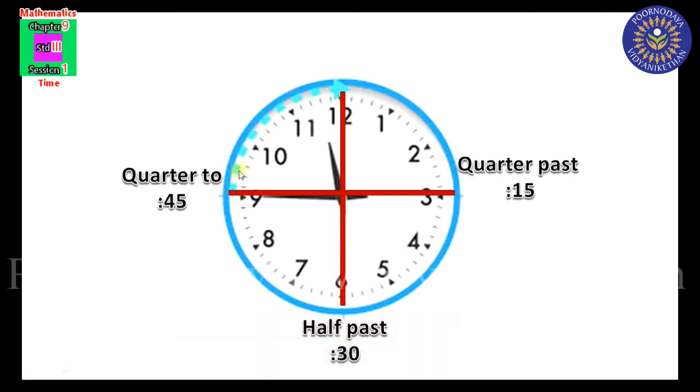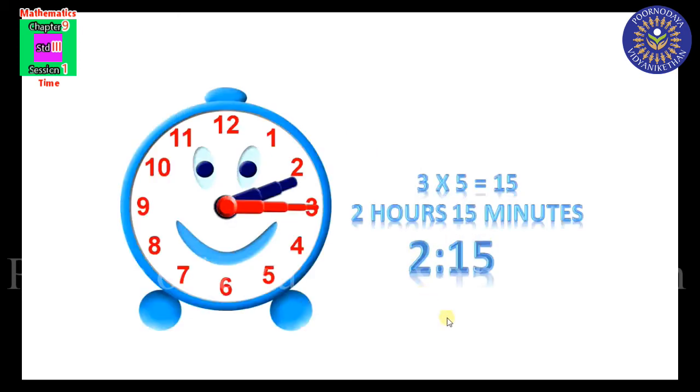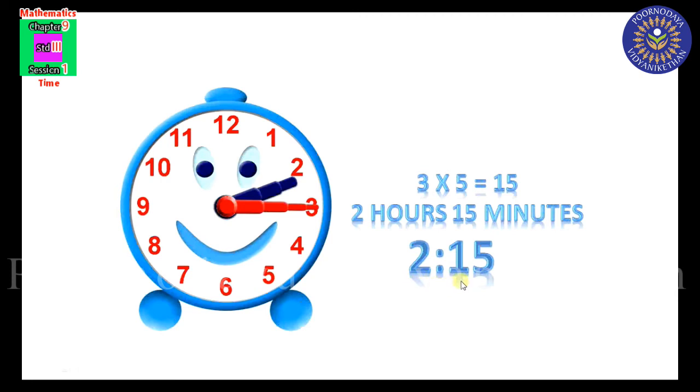Quarter to means one quarter is left to reach the next hour. Tell me the time: the hour hand is just past 2 and the minute hand is at 3. The minute hand at 3 means 3 into 5 equals 15 minutes. So the time is 2 hours 15 minutes. We can also say 2:15, or quarter past 2.